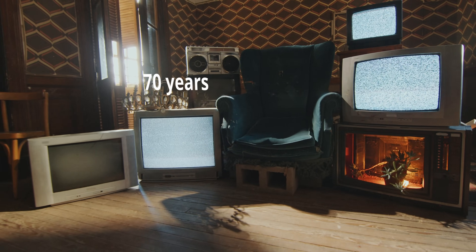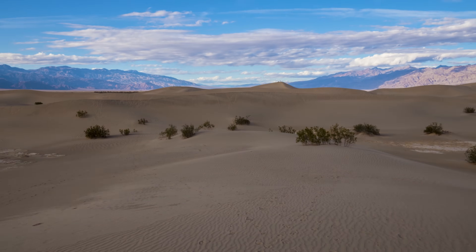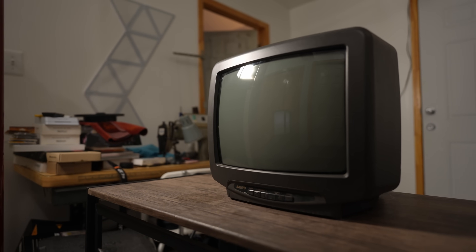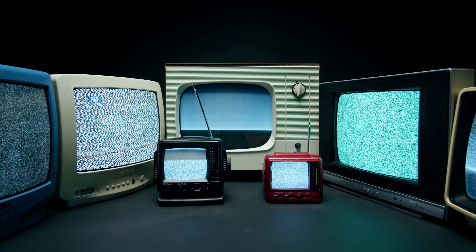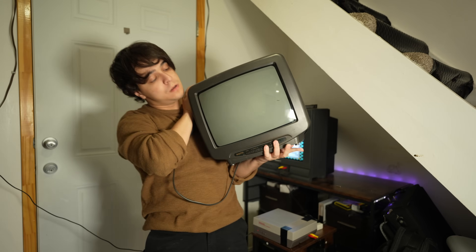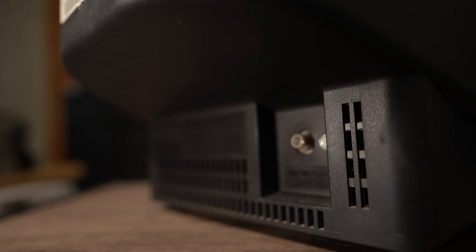After almost 70 years of cathode ray tube televisions being the standard, they suddenly disappeared. CRT technology was very common, and like many new kinds of technology, it didn't become widely available to most people until many years after its introduction. This feels like it was so long ago, and most of us still remember what it was like to use one — the physical buttons, the S-video, component, composite, and RF inputs, and that screeching sound they make when powered on. All of these were synonymous with our society.